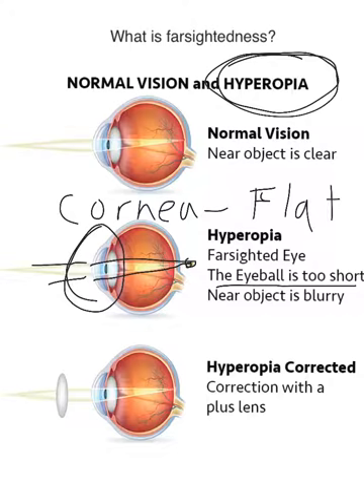For example, in LASIK, the laser can reshape the cornea and make it more steep. Hyperopia is always corrected with a plus lens — a positive lens.